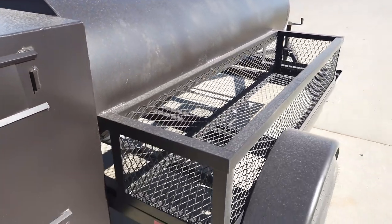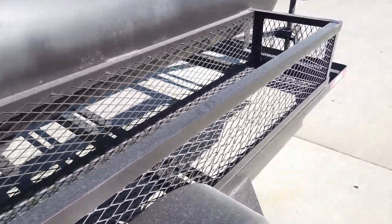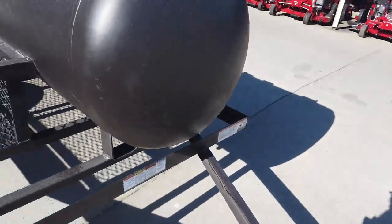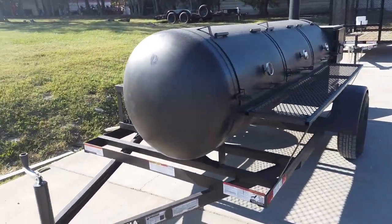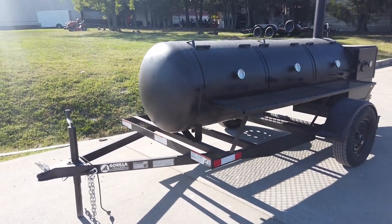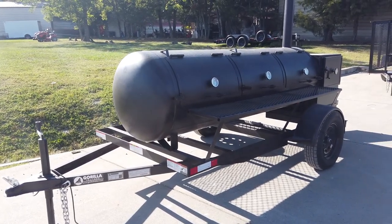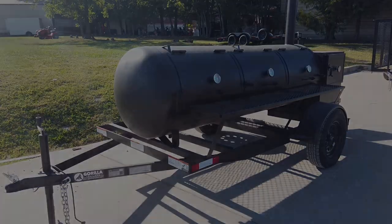This does also feature a wood crate. Once again, this is our 330-gallon reverse flow pull-behind smoker. If you're interested in the smoker, give us a call at 615-641-7720.